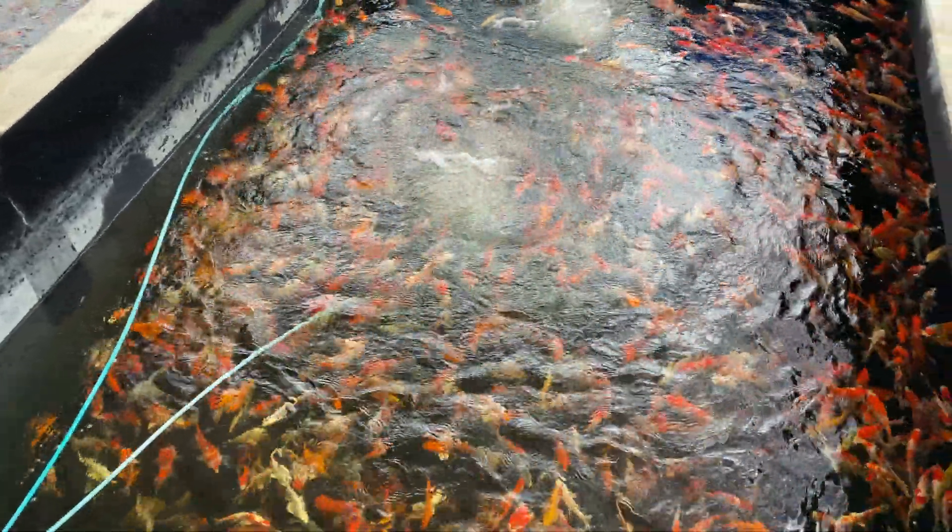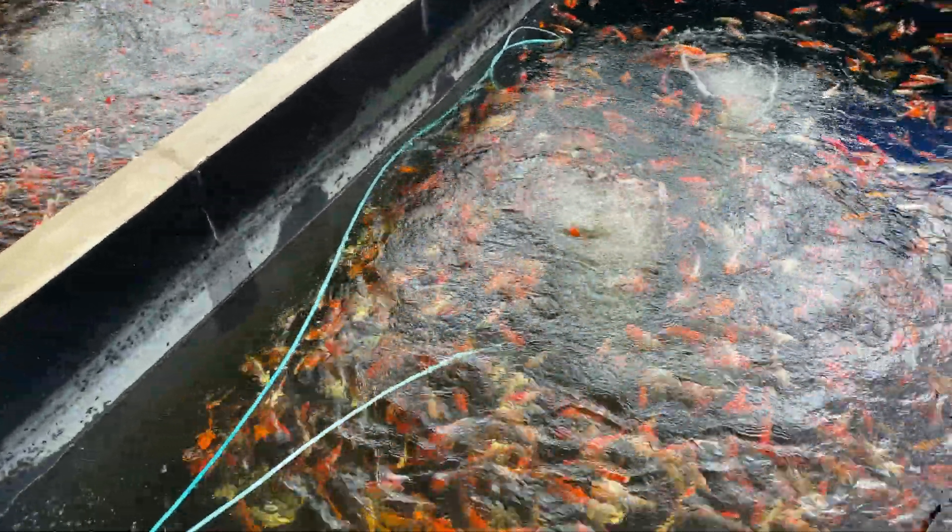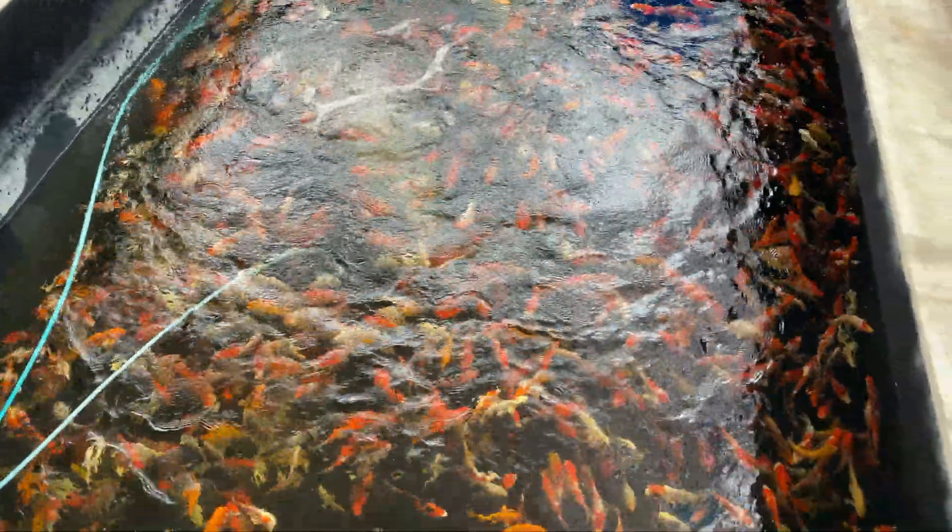These ones here are 18 to 20 cm, and the first ones we saw were 10 to 12 cm. So good sizes — these are a great size. Some of these will definitely be coming back to the shop.